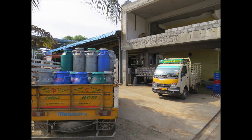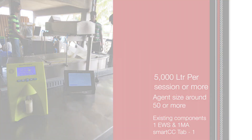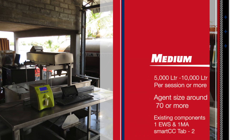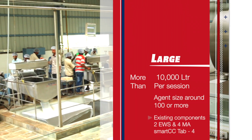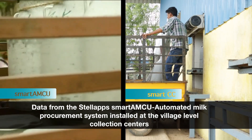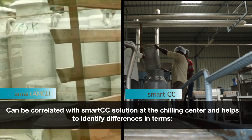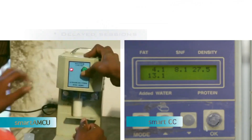Smart CC solution can be used for different sizes of chilling centers. Data from the Stell Apps Smart AMCU automated milk procurement system installed at village-level collection centers can be correlated with the Smart CC solution at the chilling center, helping to identify differences in terms of quantity mismatch, quality factor, SNF mismatch, and delayed sessions.